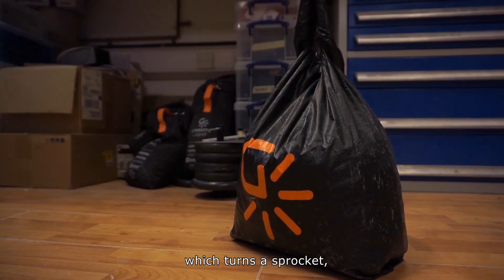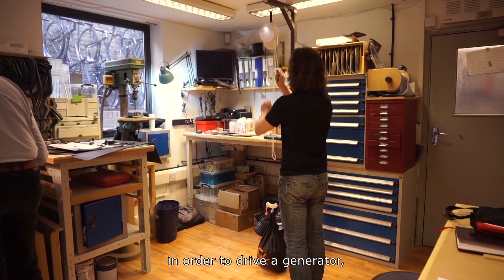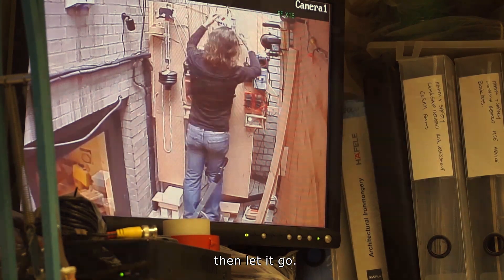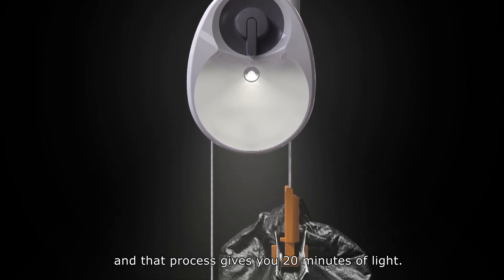which turns a sprocket, which has to work to quite a large gearbox in order to drive a generator, which generates the electricity. You lift the bag of rocks or sand to head height, then let it go. It drops nearly six feet, and that process gives you 20 minutes of light.